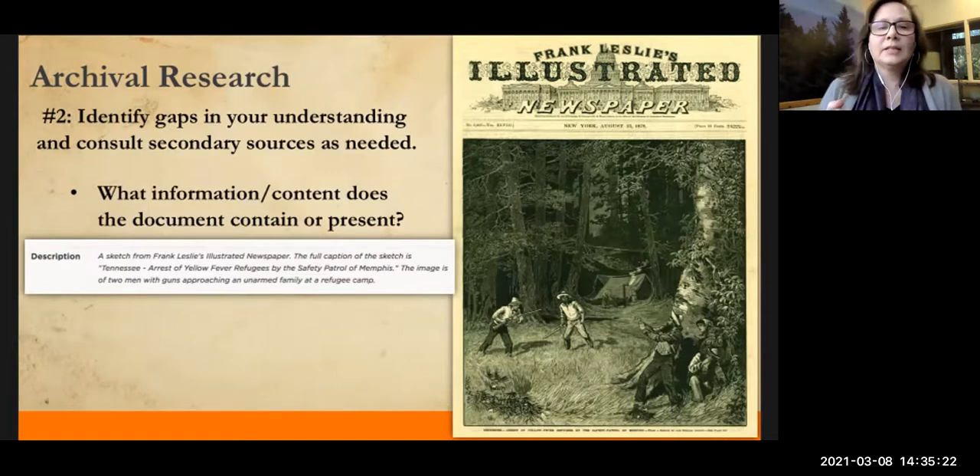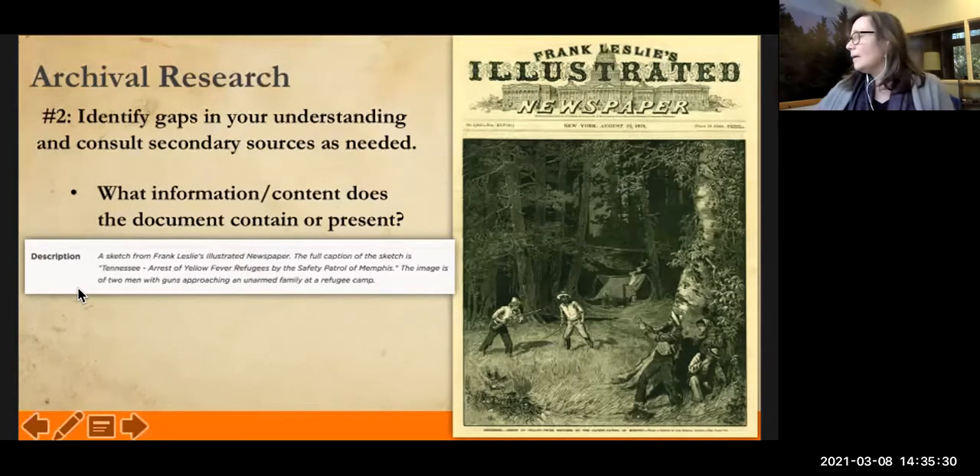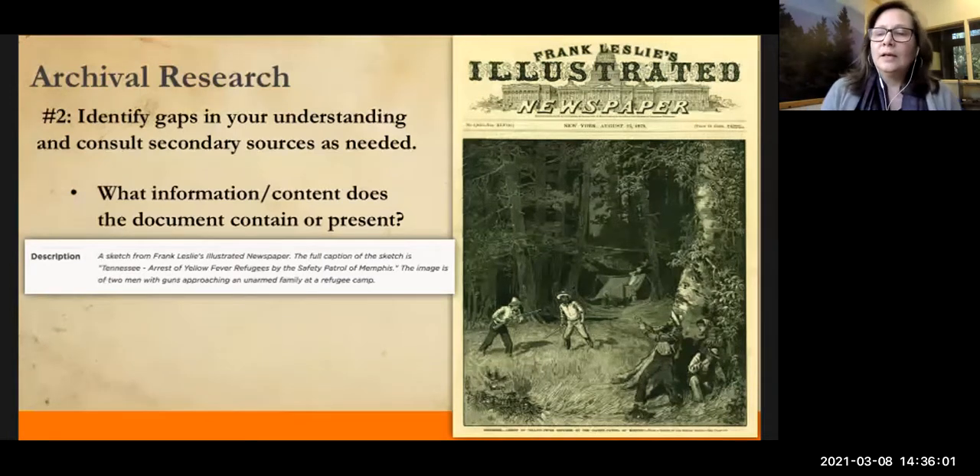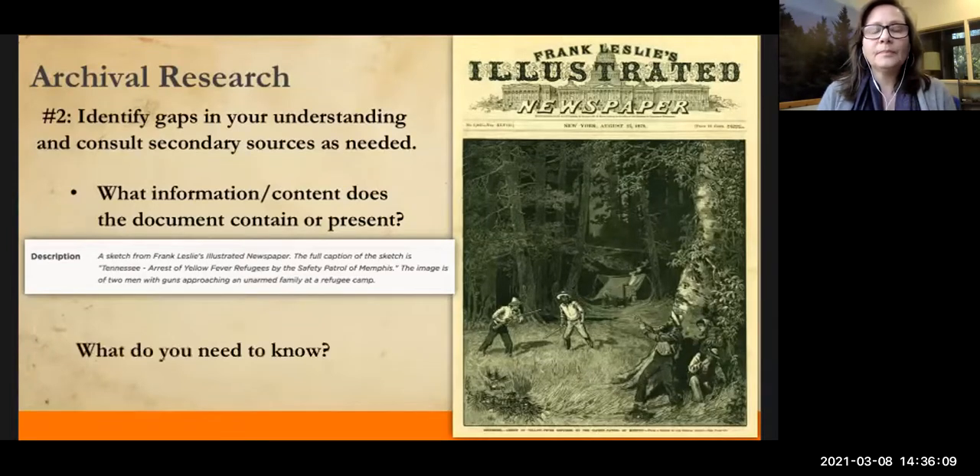Now let's look more closely at the source and describe what it contains. The description from the metadata reads: 'Tennessee — arrest of yellow fever refugees by the safety patrol of Memphis.' The image is of two men with guns approaching an unarmed family at a refugee camp. But is that enough to have a clear idea of what this image represents? What do we still need to know?